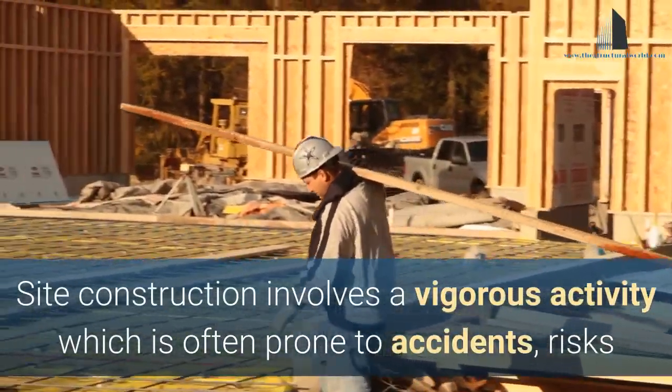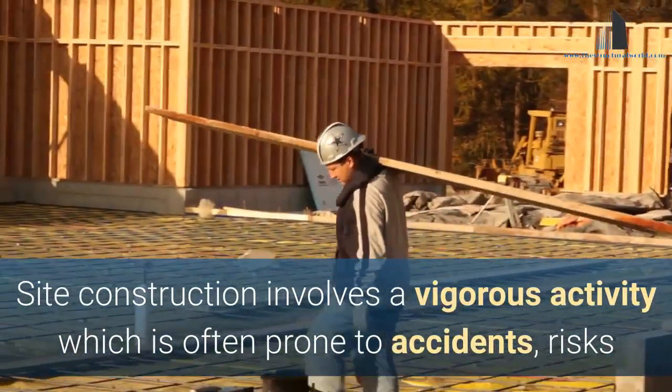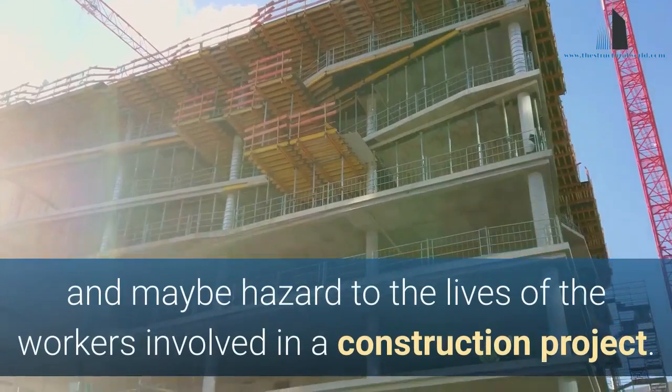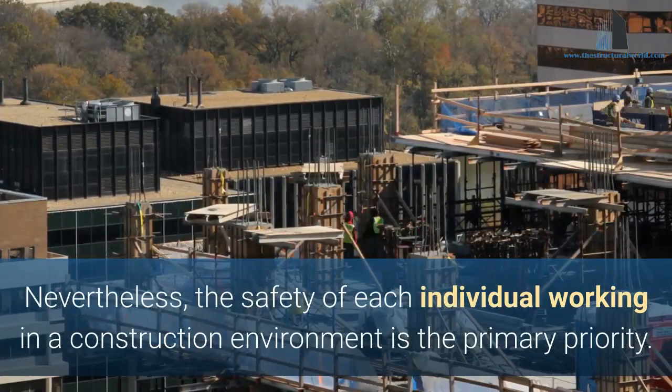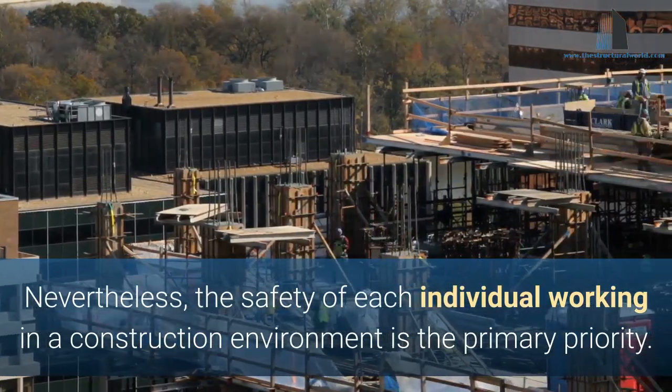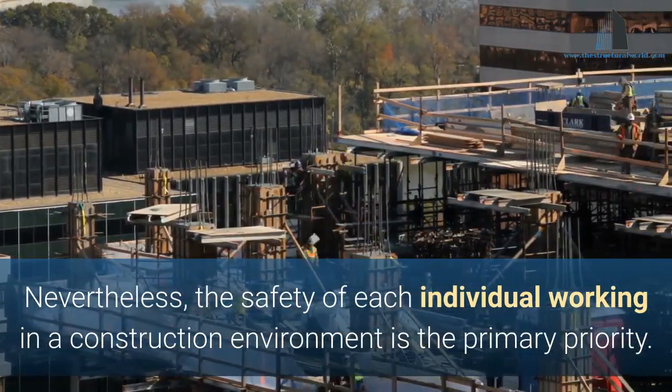Site construction involves vigorous activity which is often prone to accidents, risks, and may be hazardous to the lives of the workers involved in a construction project. Nevertheless, the safety of each individual working in a construction environment is the primary priority.